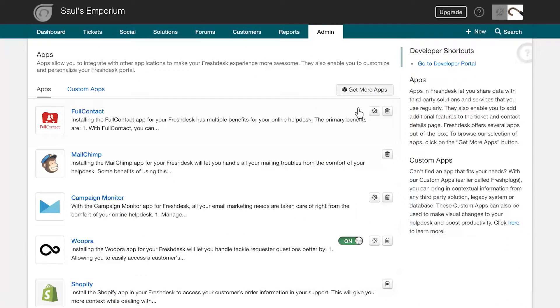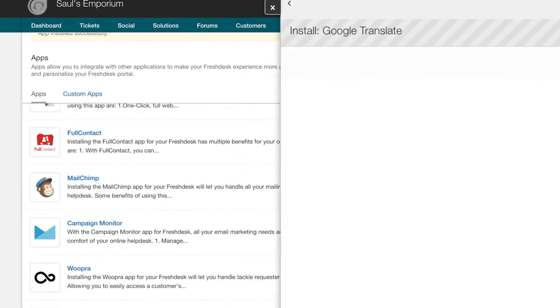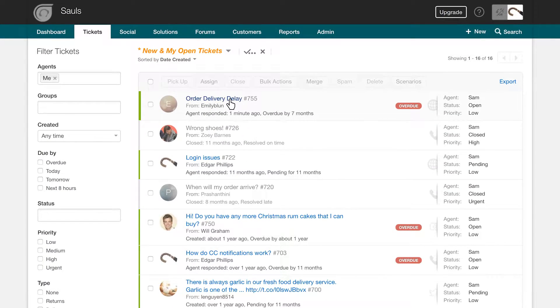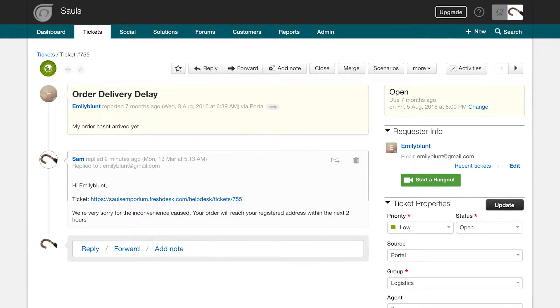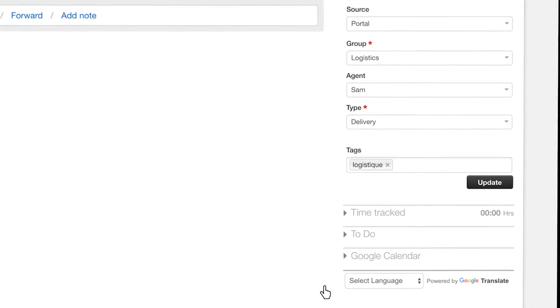Install the Google Translate app for Freshdesk and offer contextual multilingual support right from the comfort of your helpdesk. With Google Translate powering your helpdesk, you can convert the helpdesk and incoming queries to your favorite language.